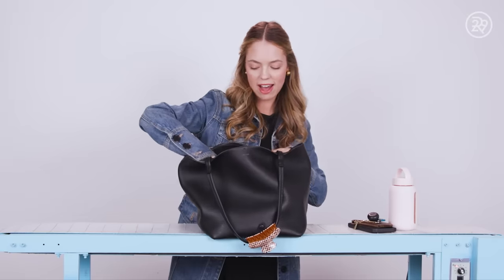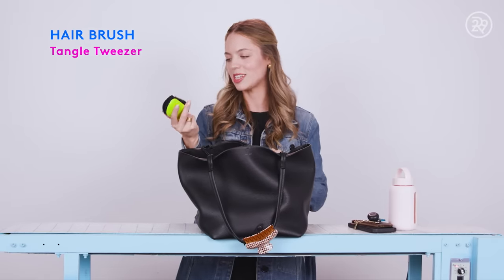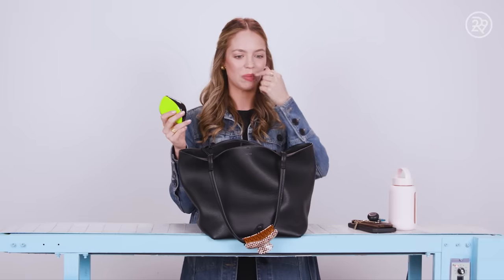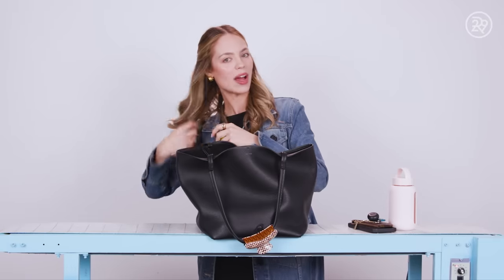Next up, a little hairbrush — my trusty Tangle Teezer. I can't really go anywhere without a hairbrush; my hair just gets so naughty back here. Certainly need that.